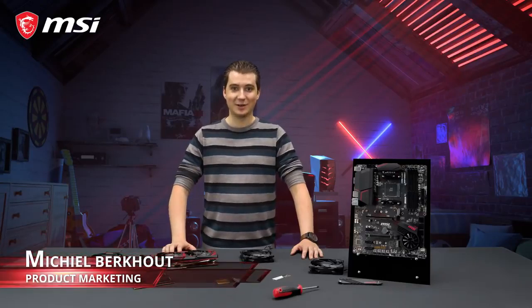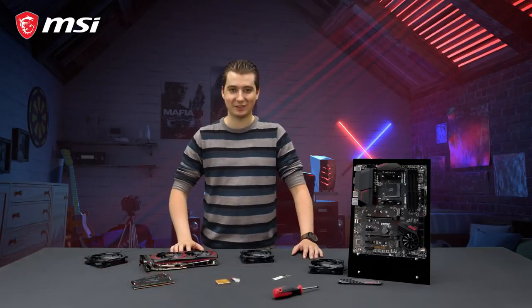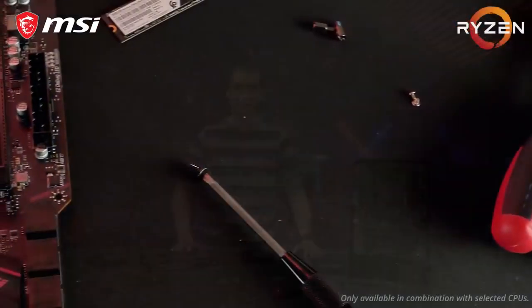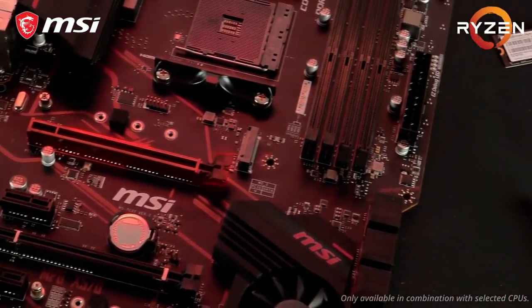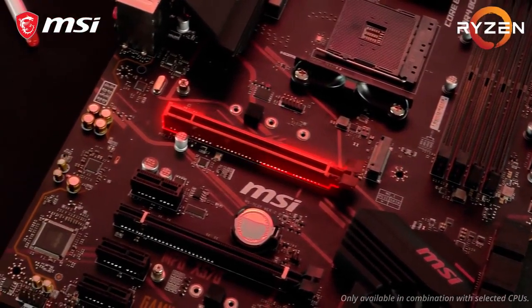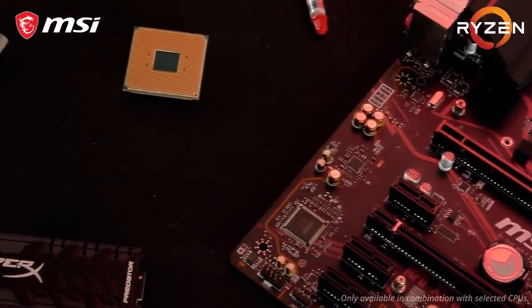If you want the latest and greatest technology without having to sell a kidney, then the MSI MPG X570 Gaming Plus is the perfect motherboard for you. Get the best gaming performance with the all-new PCI Express Gen 4 interface. Steel Armor Reinforcement makes sure your motherboard can handle the latest and greatest graphics cards with ease, even during transportation.